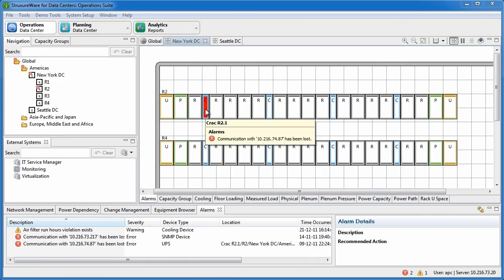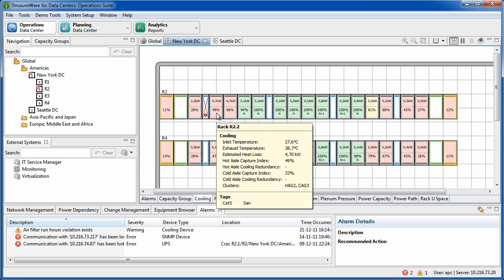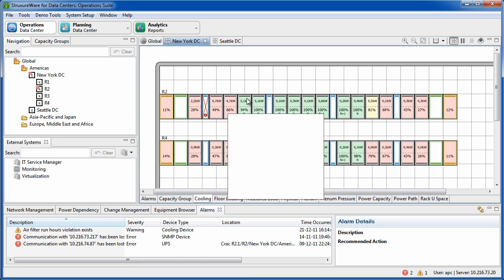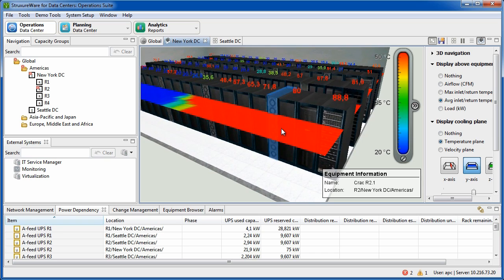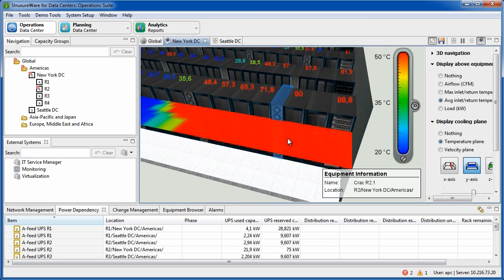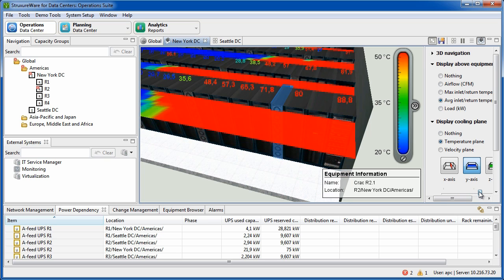In case of an event in the data center — like here where we have a failure on a cooling unit — the user can analyze the issue. Here we can see it creates a hotspot around the failing cooling unit. One of the racks has a raised inlet temperature of 27 degrees Celsius in this case. We can further analyze the cooling by going into the 3D view and seeing what the temperatures are per rack, and where we have hotspots.